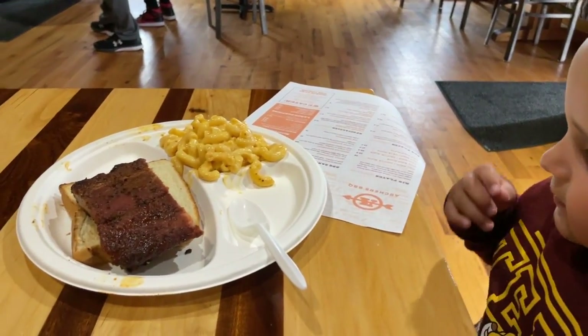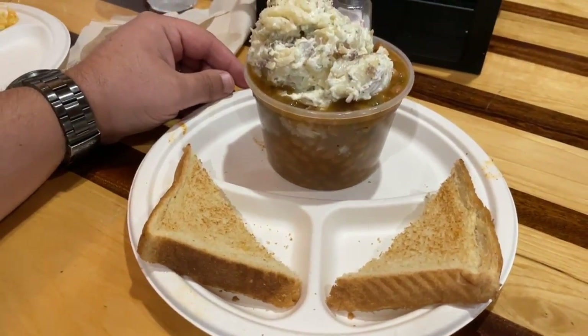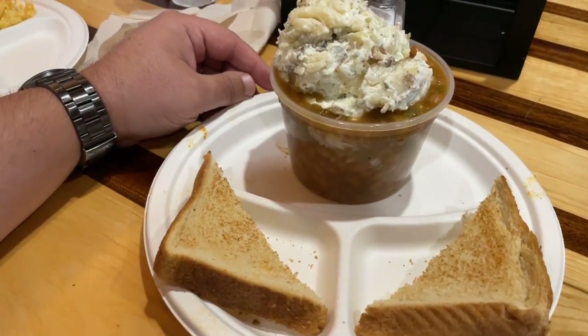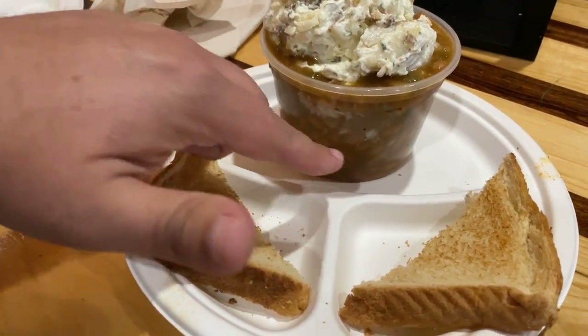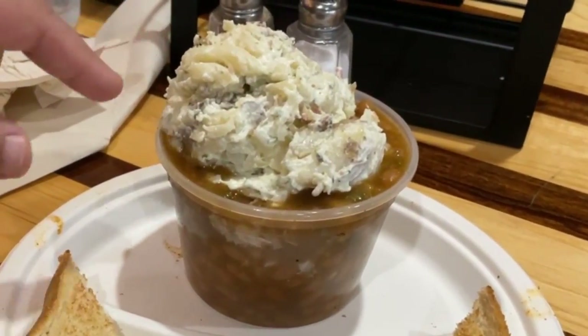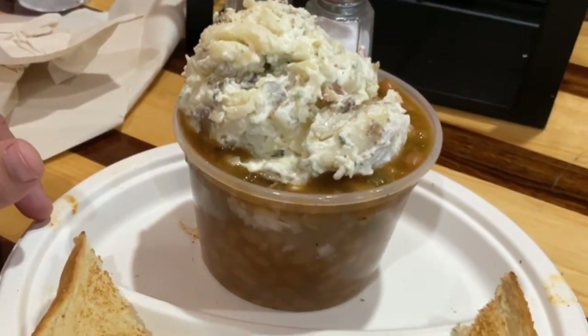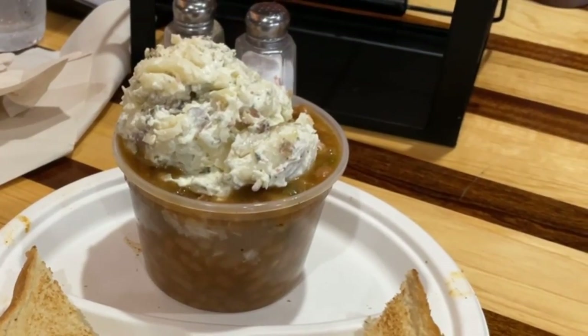Henry, what did you end up getting? I ended up getting the Captain Almonds Barbecue Sundae, which has barbecue baked beans at the bottom, pork barbecue, and had the option between potato salad or coleslaw. I opted for the potato salad — it looks more like a mayonnaise-based potato salad. And then it came with a couple slices of garlic bread.